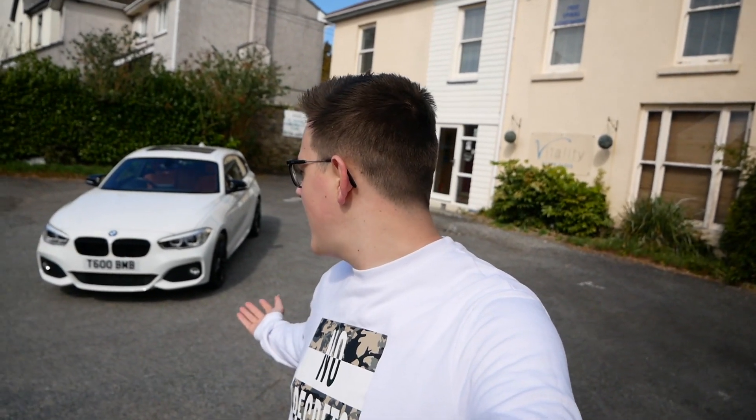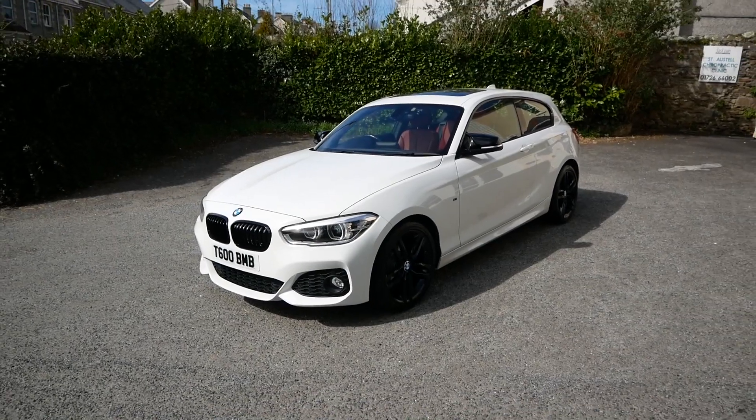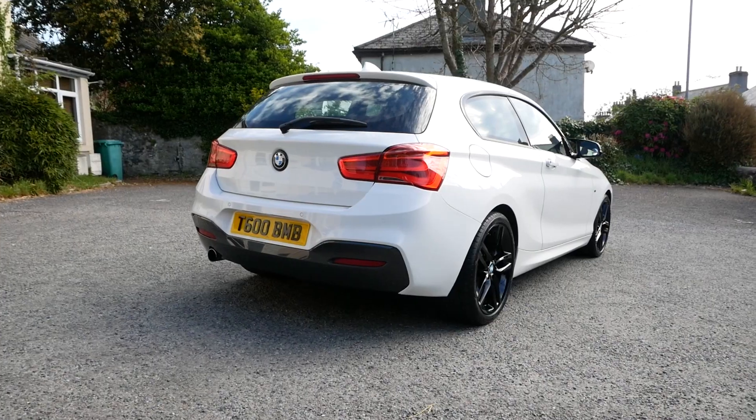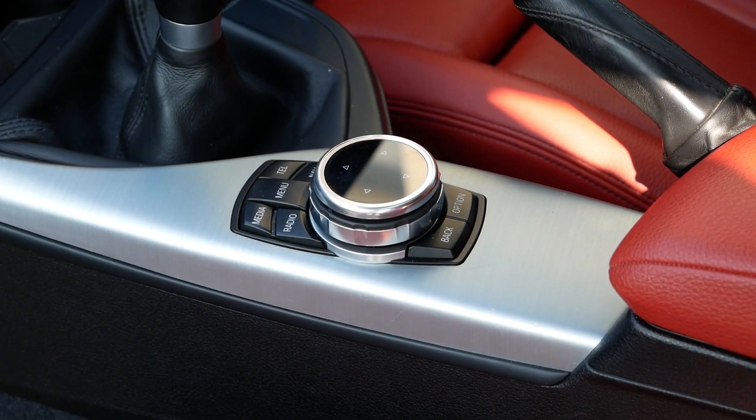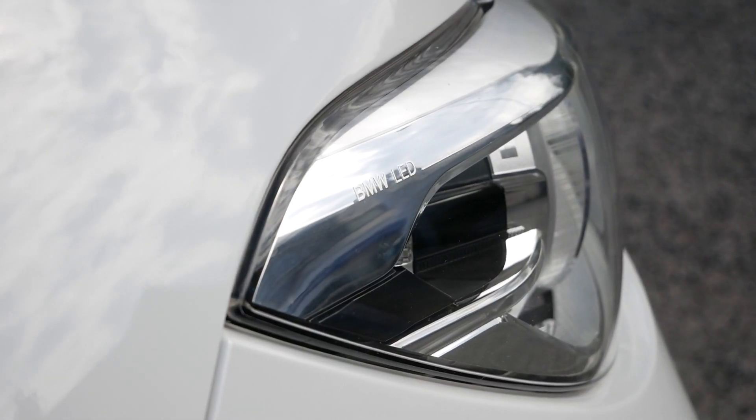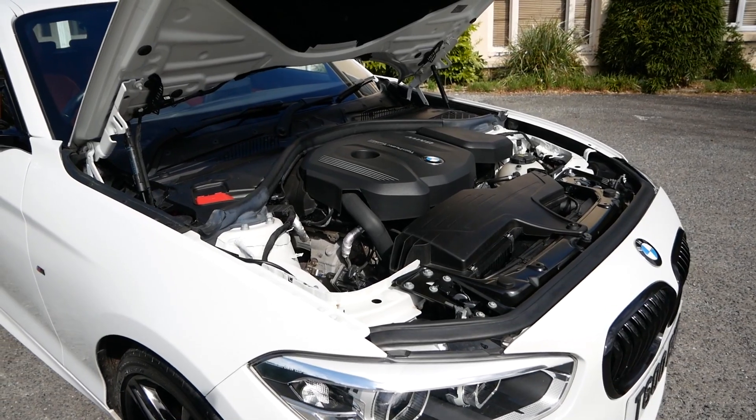Hey Peddlers and welcome to my five-minute review of my BMW 1 Series. I just want to say a massive thank you to Pete for featuring me on his channel - what an awesome opportunity for the community to come together and show each other their cars. Without further ado, let's take a look at the car. This is my 2015 BMW 1 Series 118i F21, obviously the facelift with the 1.5 litre turbo petrol.